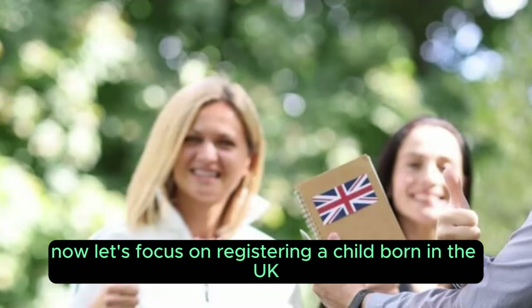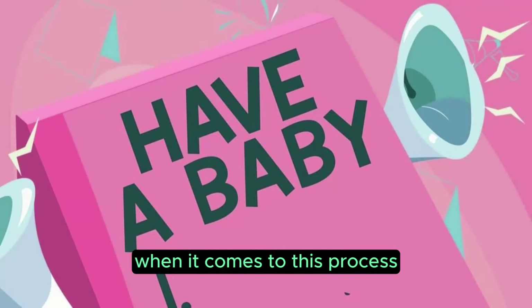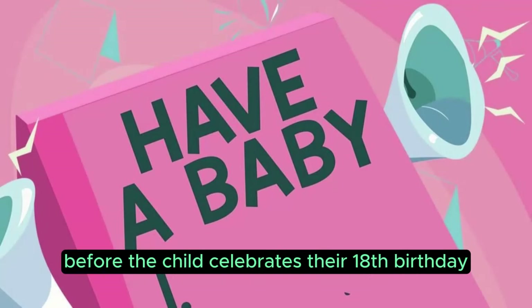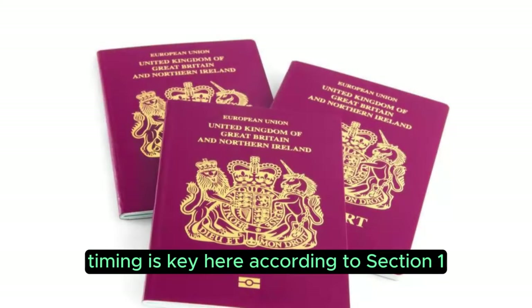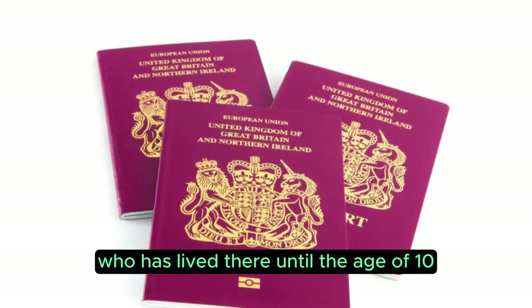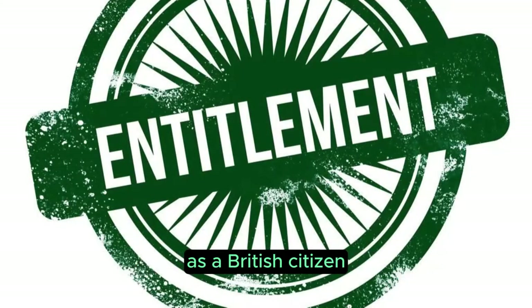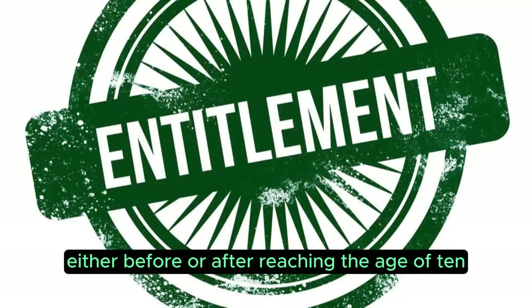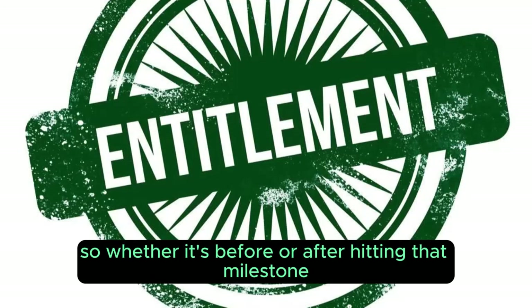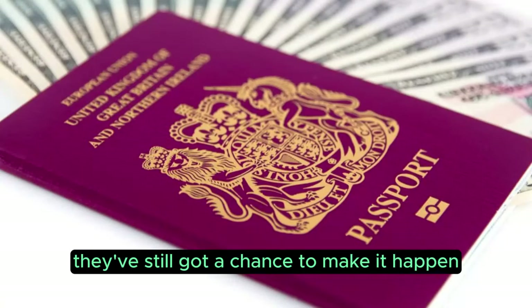Now let's focus on registering a child born in the UK for British citizenship. It's crucial to get it done before the child celebrates their 18th birthday. According to Section 1.4 of the British Nationality Act 1981, a child born in the UK who has lived there until the age of 10 has the option to apply for registration as a British citizen, either before or after reaching the age of 10.